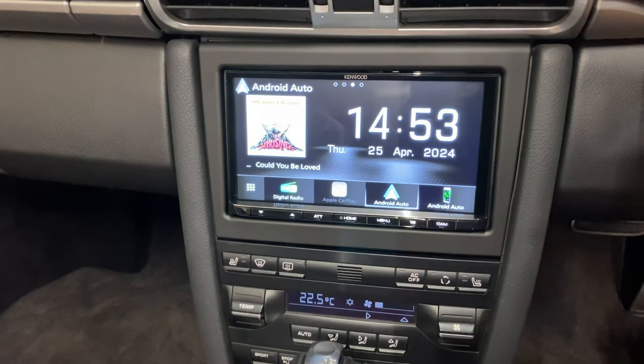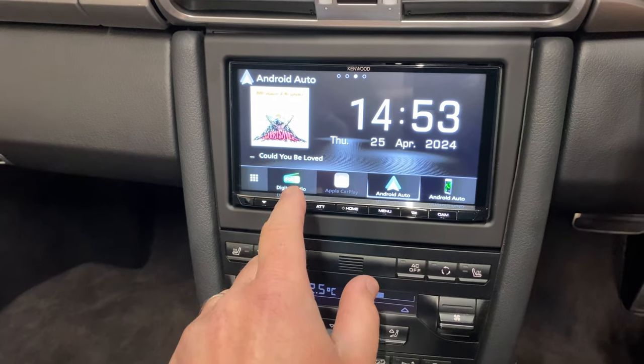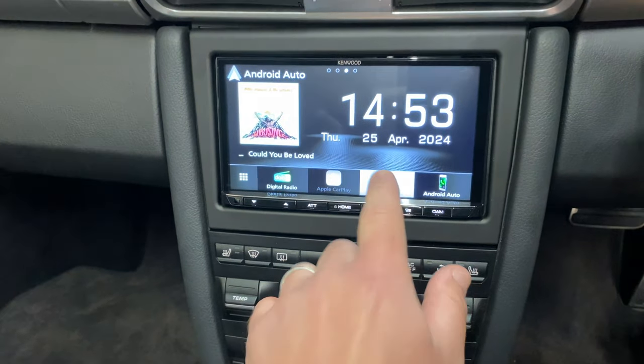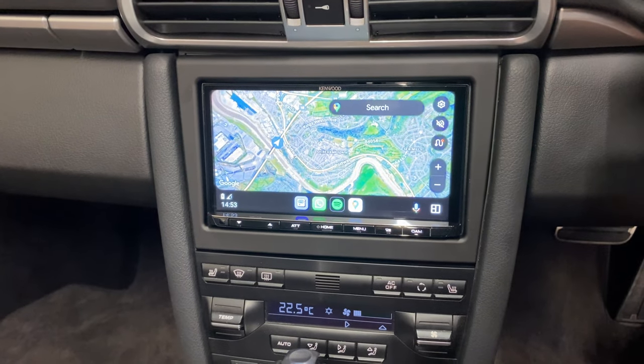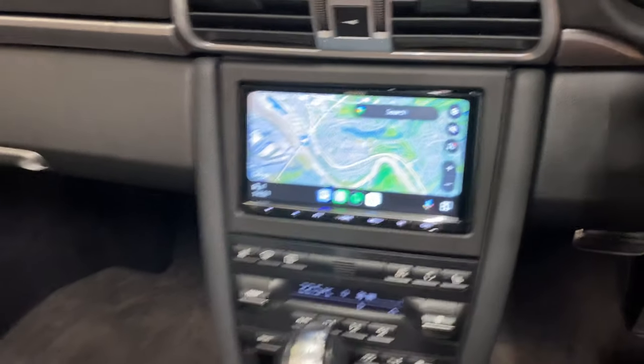The Kenwood DMX is a 6.8-inch touchscreen system with digital radio, normal FM, and Bluetooth. You've got wireless Android Auto, wireless Apple CarPlay, and wired via USB as well. This unit also comes with a three-year warranty.